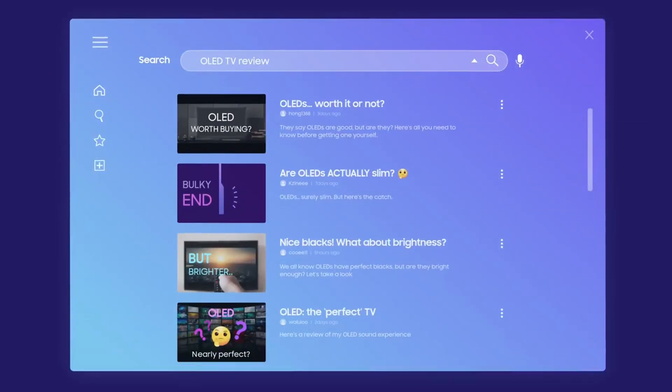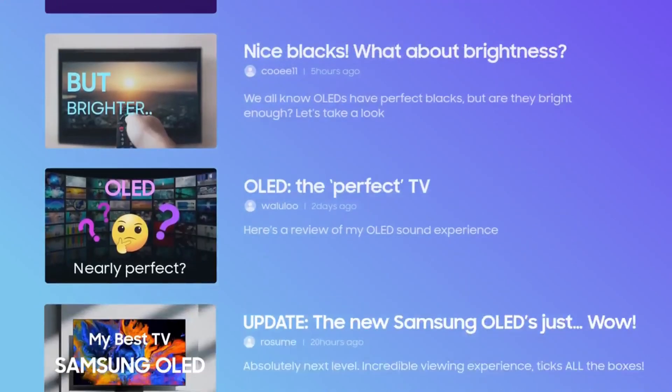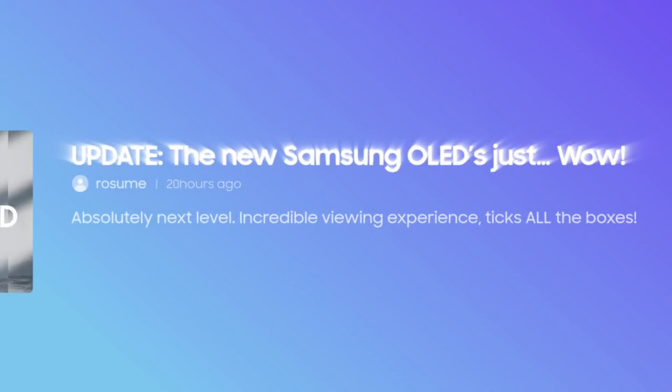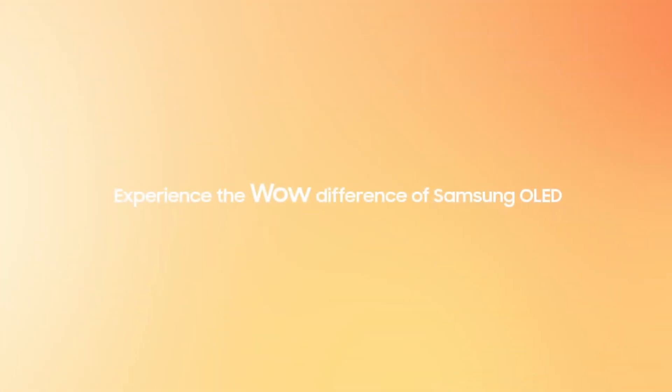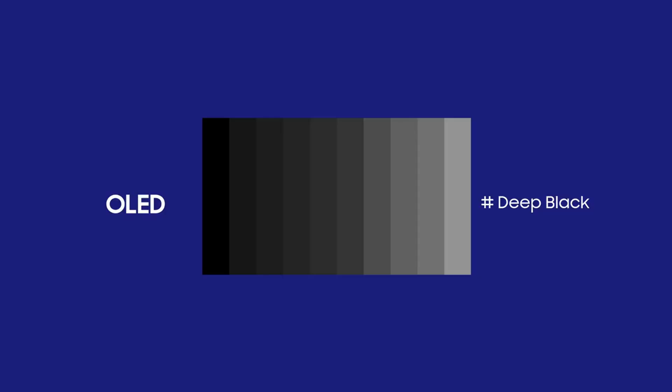Excitingly, we present you with a captivating review on TechVortex screens. Today, we take a close look at Samsung's next-generation QD OLED TV model, the S95B. The elegance and powerful features of this extraordinary television will elevate your home entertainment experience.